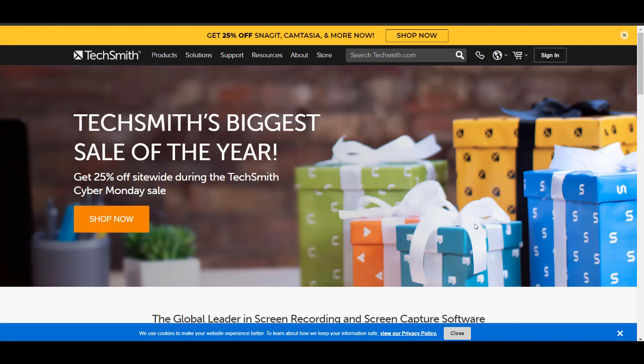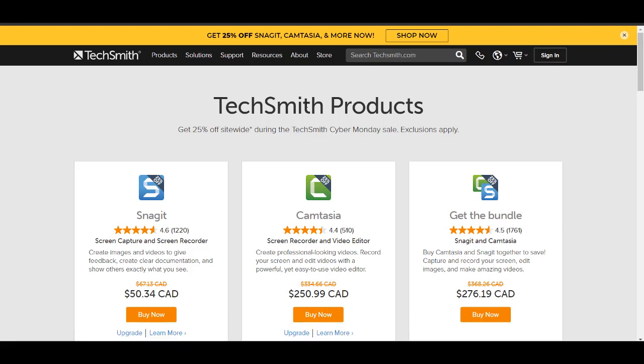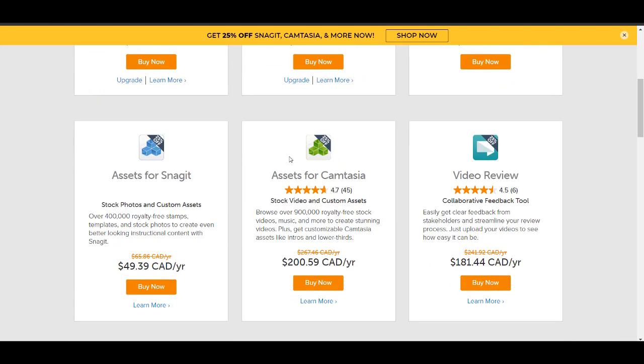When you click on the link down in the description below, you're going to get taken to this page and there's two things happening here. Up at the top it says get 25% off Snagit, Camtasia and more. Those are their main softwares and you can click up here or over here. I'm in Canada so it's showing me the Canadian prices. You'll see that it's got the TechSmith 25% off all their products.